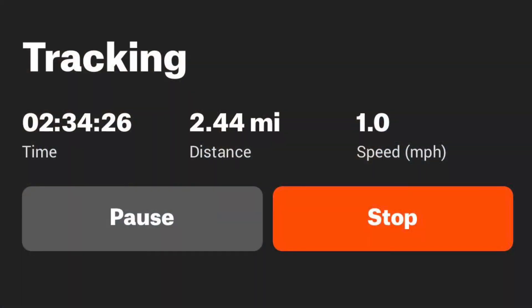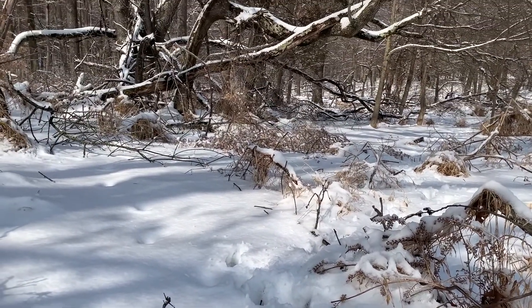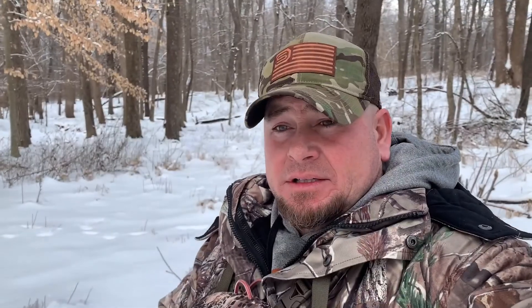Alright everybody, 2.44 miles so far and have not found any sheds. I was on a lot of great sign, and then the further I worked over to the area I was excited to get to, the sign just got less and less to the point where I wasn't finding any deer trails to walk on. I found some coyote trails, so I followed that down into the bottom that I was trying to get to and came across a little kill spot.